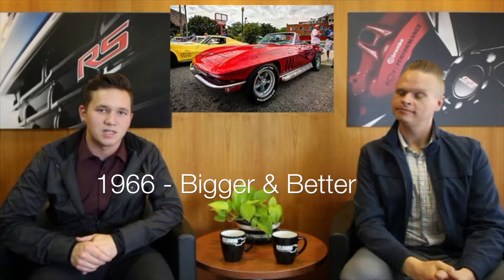The 1963 and 1964 models were the only years to ever have a rear split window. In 1965 came the big block V8 — the 396 cubic inch engine — making big gains. Not only did they introduce the 396 big block in '65, but in '66 they decided to make it bigger and better, introducing the 427 big block pushing about 450 horsepower in the '60s.